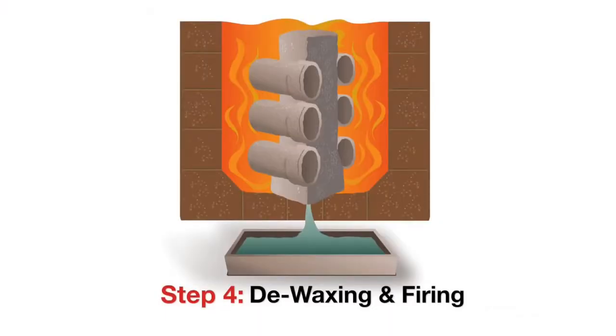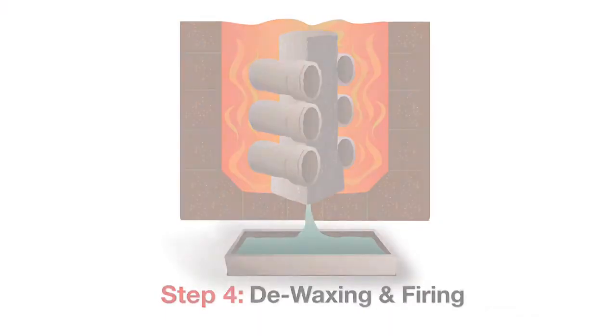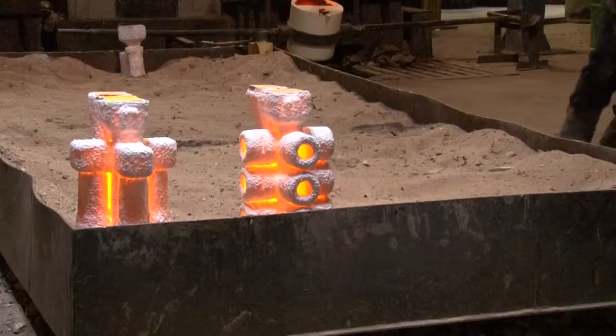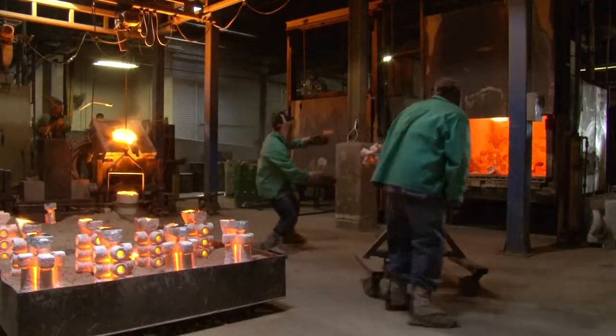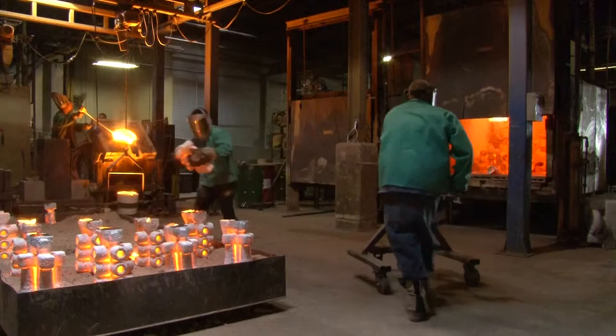Step four: de-waxing and firing. The molds are now ready to be flash fired, which melts off the wax and sprue materials. They are then heated to 1,800 degrees and placed on a sand bed where the molten alloy will be poured.